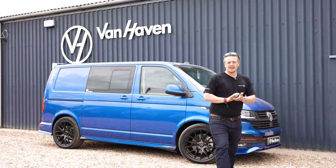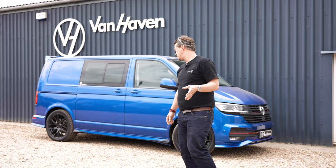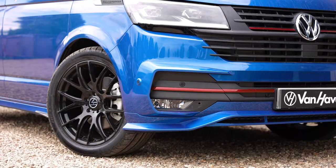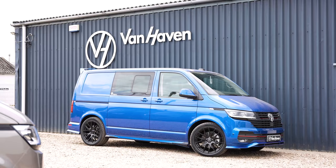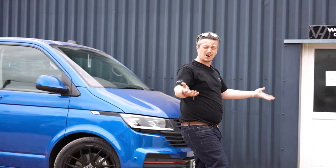It's not very often we do a full ABT van here at Vanhaven — we do a couple of little splitters and stuff, but never the full hog. This van belongs to a chap called Danny — absolute hero, shout out to you dude. We've got a very vivid Ravenna Blue 204 Combi with a full factory ABT kit on it. Really sweet. Looking very dusty — we had all this rain and it's just covered everything in dust.